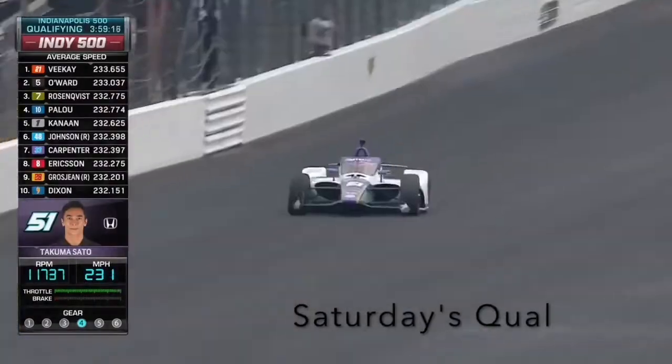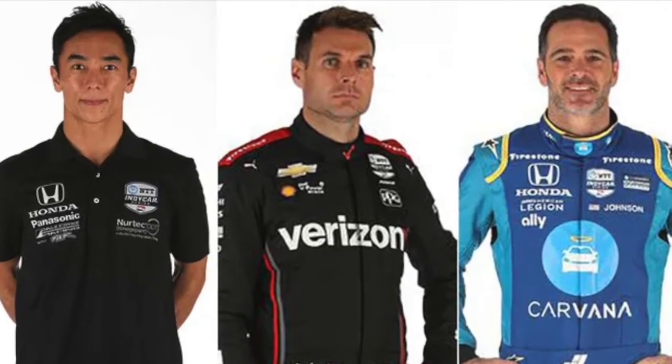Row number four, the most experienced in the grid. We start with Takuma Sato, who had a close call in qualifying on Saturday, just tapping the wall at 230 miles an hour. The 2018 winner of the Indianapolis 500, Will Power, and seven-time NASCAR champion Jimmie Johnson, making his first attempt at the Indy 500.